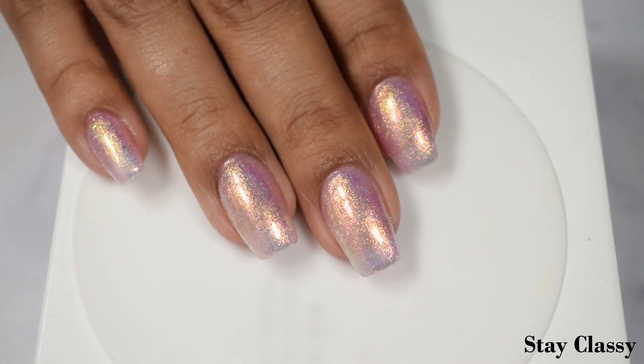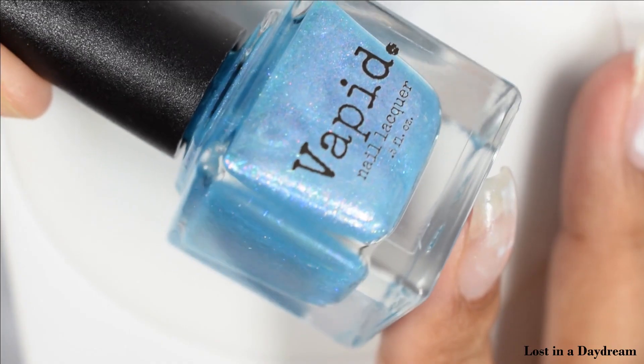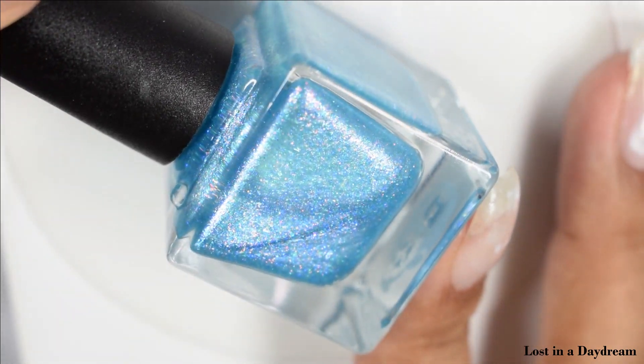Two coats was still perfect even with a strong free edge. Stay Classy is very versatile, and at the end of the video you'll see all four polishes over a black cream to give you an idea of their versatility as toppers. Next up we've got Lost in a Daydream, described as a crystal blue base full of shimmer that flips red, green, and gold.